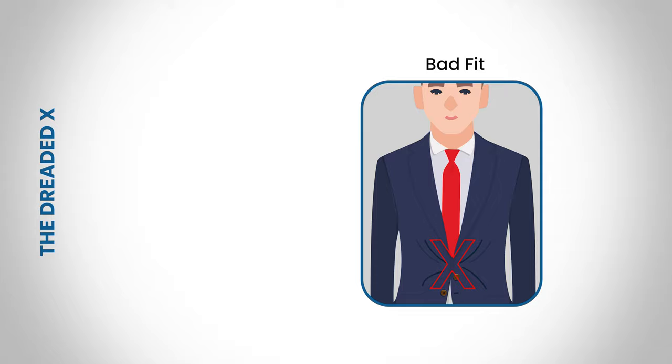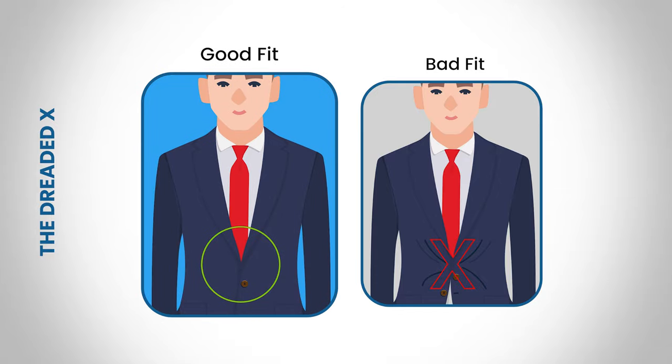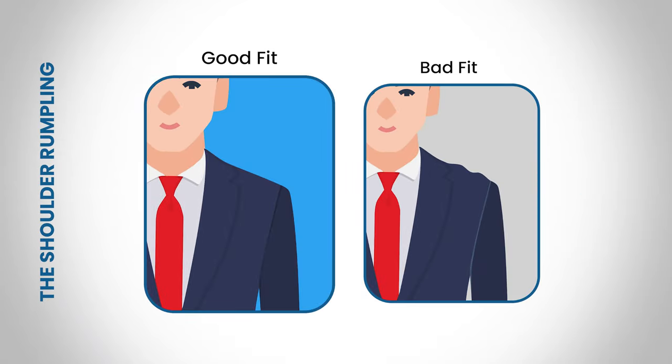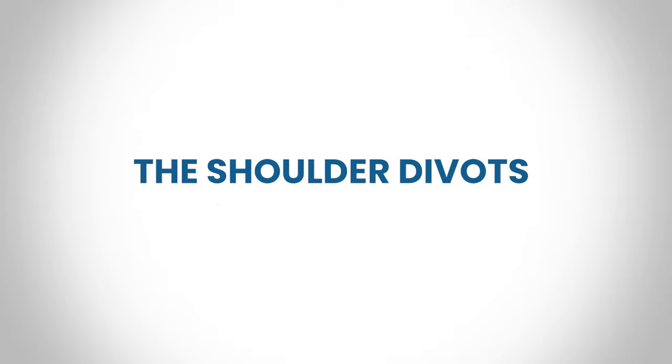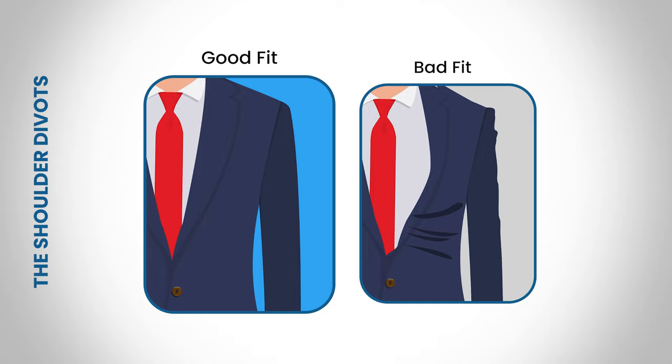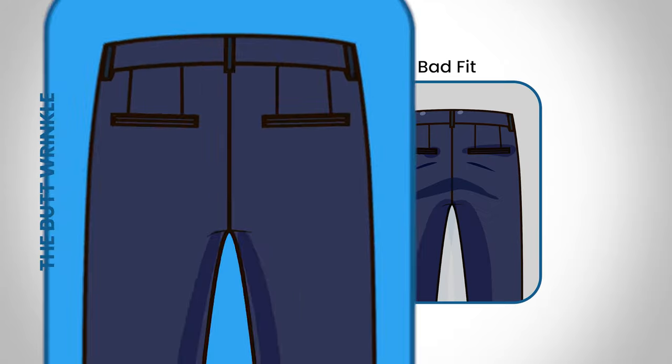Here are some signs that your suit has a bad fit. If you spot X-shaped wrinkles when standing straight with the jacket buttoned up, the suit jacket is too small — pick a larger jacket. If the shoulders become bunched up, the suit is too large. If you see arm wrinkles, it usually means the shoulder seams extend beyond the upper arm, meaning the suit is too big. If there are wrinkles in the fabric across your seat, your suit pants are too tight.